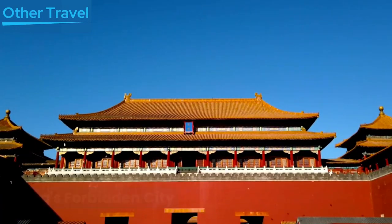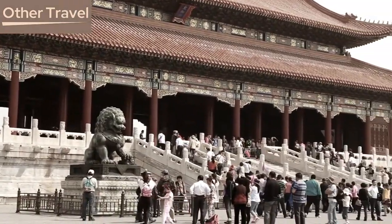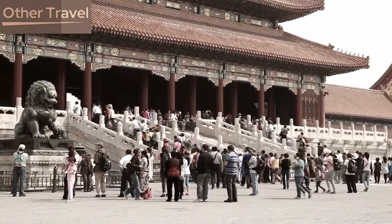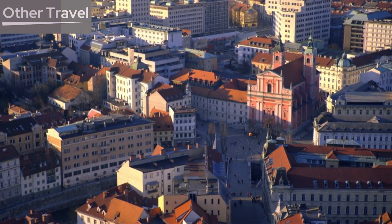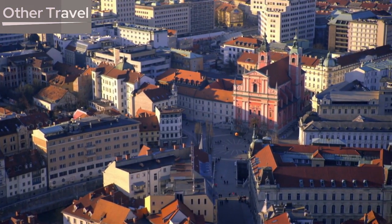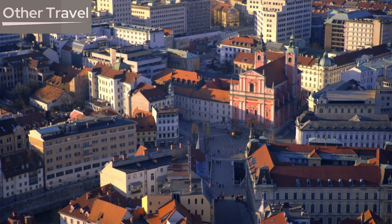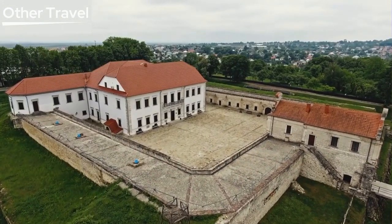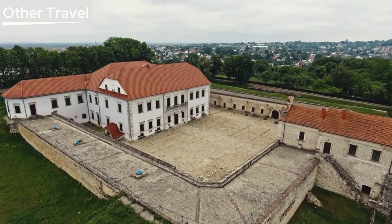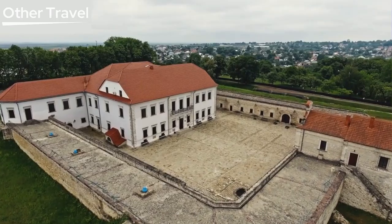The Forbidden City, which was constructed in 1406, is the world's biggest ancient palatial building. The total area is 720,000 square meters (0.28 square miles), of which 150,000 square meters are used for buildings. The rectangular courtyard is 961 meters long, 753 meters wide, and 10 meters high, with more than 70 palaces and nearly 9,000 rooms.